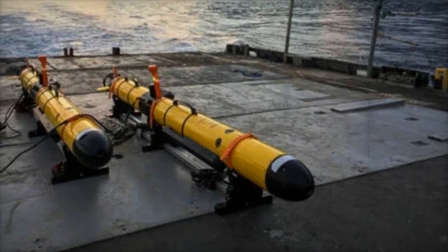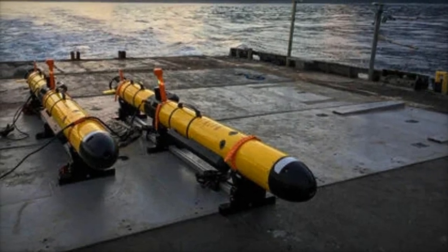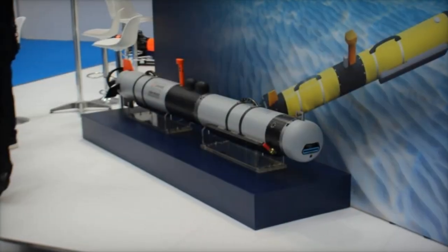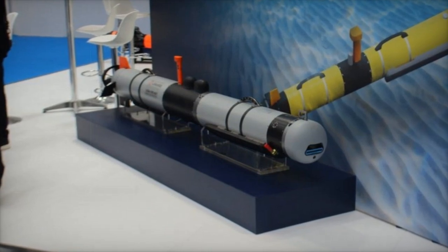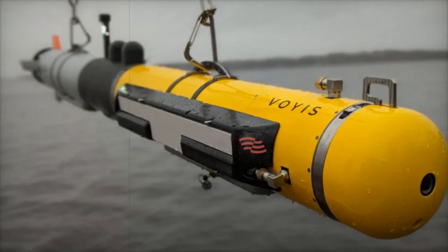The Li-ion PPR batteries, produced by Inventus Power, use L3 Harris' own modified battery management system, or BMS, ensuring safety and efficiency. The Navy's Weapon Systems Explosive Safety Review Board has approved the system, confirming its safety for military use.